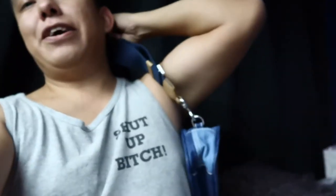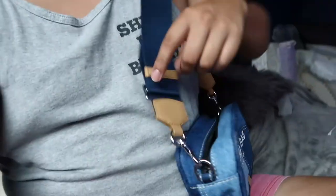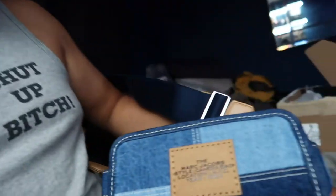Look at how cute it is. I love the strap. This is my cute little camera bag, and I think two of my cameras fit in here. So now I'm gonna have to get the big tote bag, hopefully by Christmas.